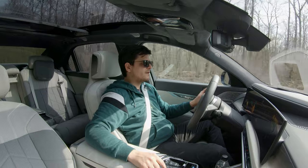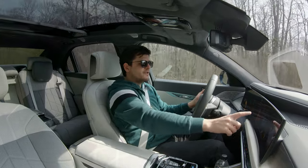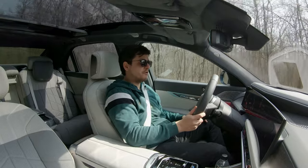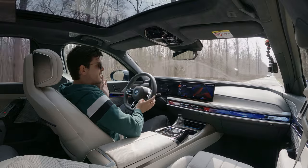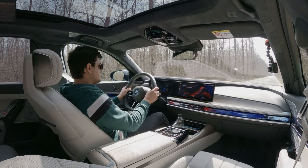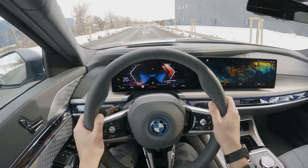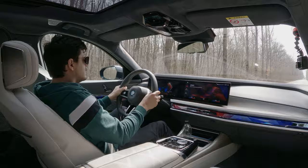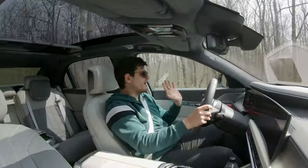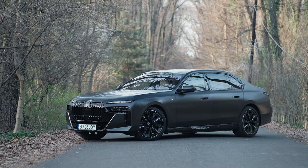For a launch to 100 km/h in 4.7 seconds, you need to be in Sport mode to access all 544 horsepower — in other modes the vehicle makes 490 horsepower. With the boost paddle and launch control active, the car vibrates. That's a hundred — it's quick enough for this kind of car, and considering how big this is, it's impressive.